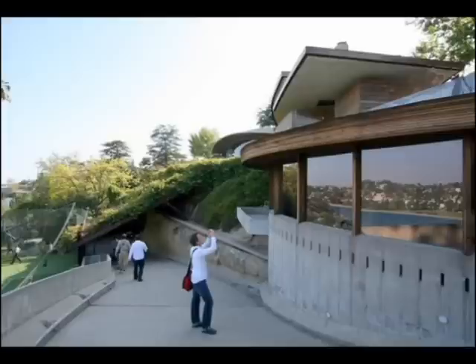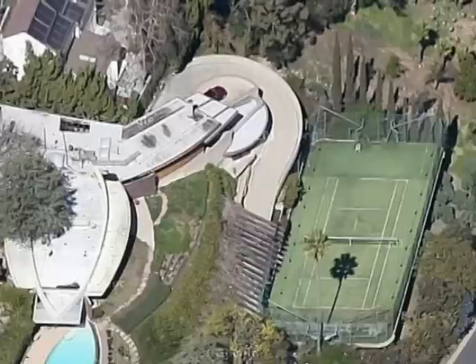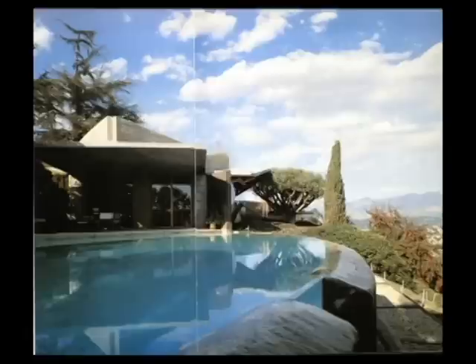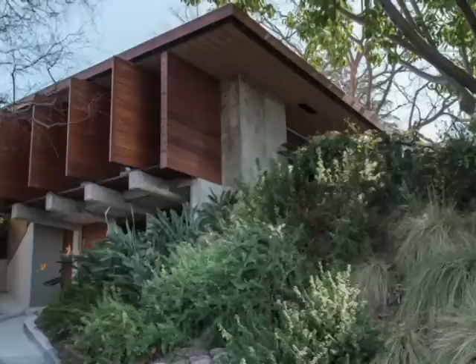When you leave the tunnel you see that the driveway curves like a snake around the circular guest house. This drawing shows how the house was placed on the hilltop. From every direction the ground level immediately descends at the edges, meaning every single inch of the available building space is used, creating a fairly large building on a limited piece of ground.